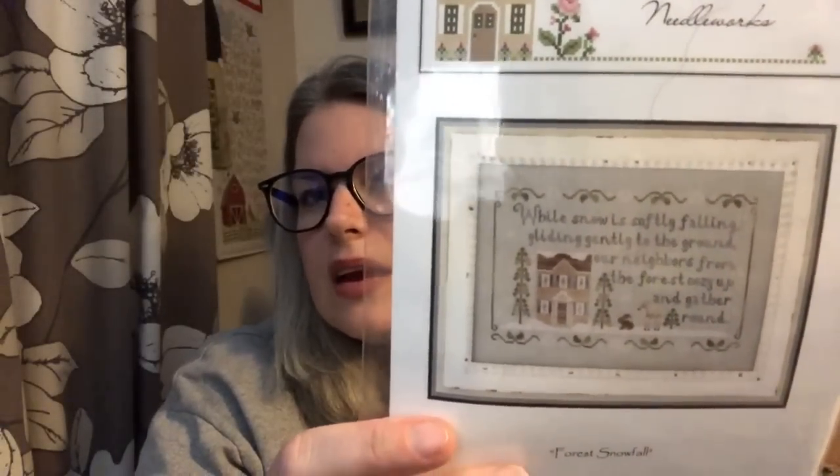Country Cottage Needleworks - Forest Snowfall. It says 'while snow is softly falling, gliding gently to the ground, our neighbours from the forest cosy up and gather round.' Lots of these kind of designs - you've got to take a second look. I was going through these pulling them out and I was like 'I want to do that one, I want to do that one.' This is by Heartstring Samplery - 'I See Trees of Green.' It says 'I see trees of green, red roses too, I see them bloom for me and you, and I think to myself what a wonderful world.' Not necessarily Christmassy but it could be.